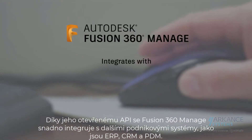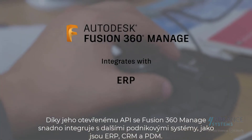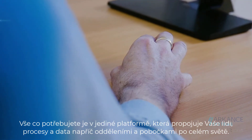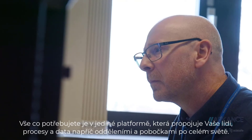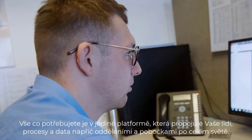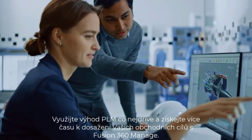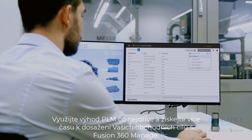With an open API, Fusion 360 Manage integrates easily with other business systems such as ERP, CRM, and PDM. It's everything you need in a single PLM platform that connects your people, processes, and data across departments and geographies. Realize the benefits of PLM today and spend more time reaching your business goals with Fusion 360 Manage.